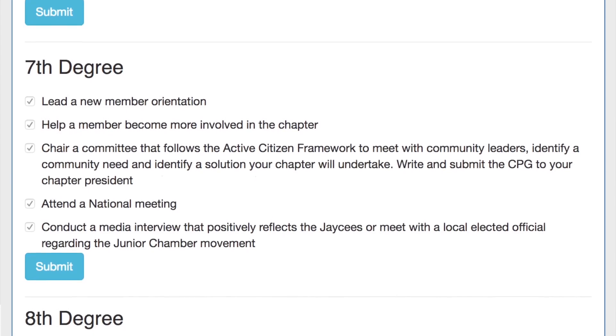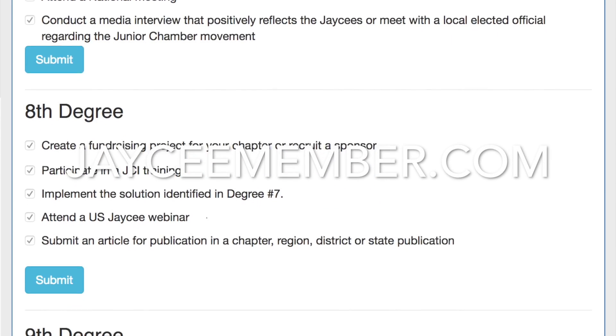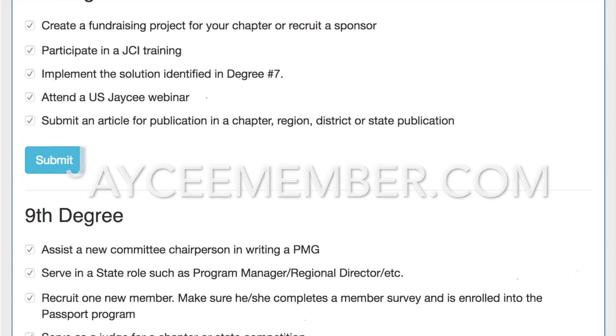Once you've accomplished a task, simply check it off on the Passport Tracker located at jcmember.com.